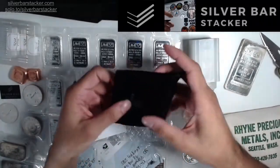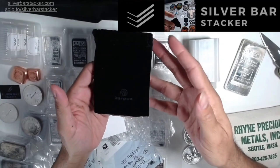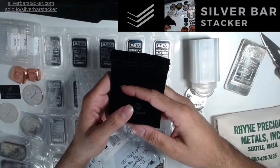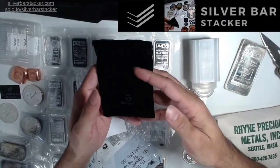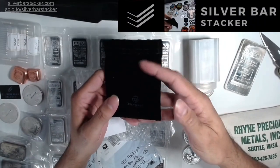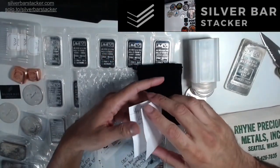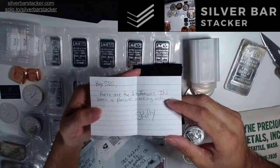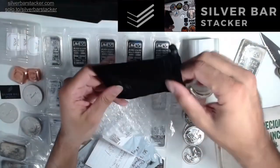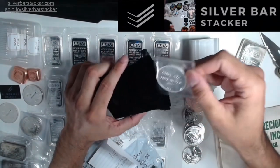He even gave me a nice velvet bag — that's very classy, Scully. He's packaged everything really nicely. The note says 'Hey SPS, here are the two Hoffmans. It's been a pleasure working with you, Scully.' Me and Scully have different goals, so we help each other achieve each other's goals.